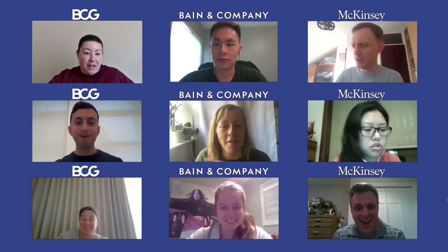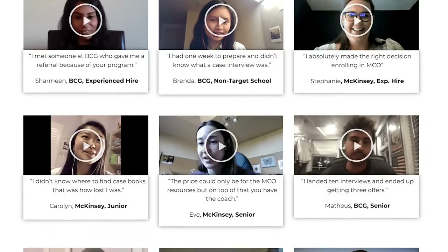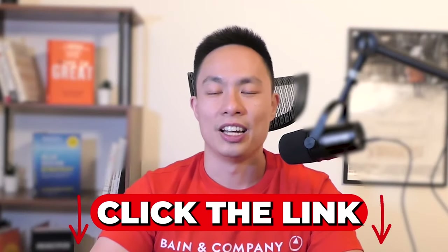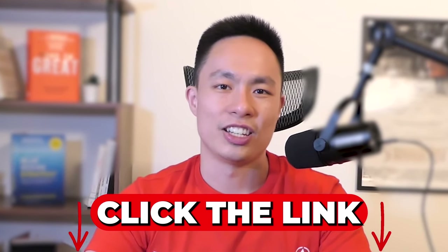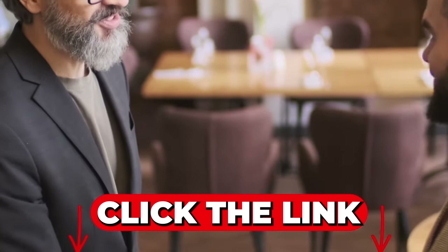If you're 100% serious about becoming a management consultant, I'd love to help you. Here at My Consulting Offer, my team and I are made up of former Bain, McKinsey, and BTG recruiters, interviewers, and consultants. All we do is help people get jobs at management consulting firms like Bain. We've helped over 700 people get their jobs at management consulting firms at an 89.6% success rate. To see if you'd be a great fit, click the link below and book a free session with my team. We'll walk through everything you need to know to get your Bain offer, and if it's a good fit we'll share more about how we can work together — if not, we'll point you in the right direction.